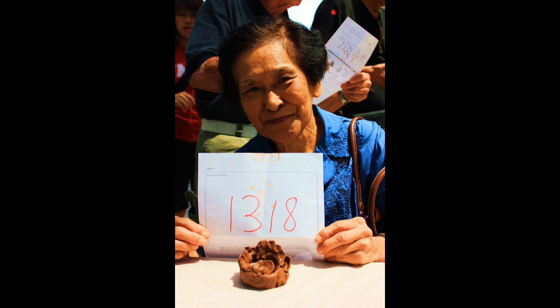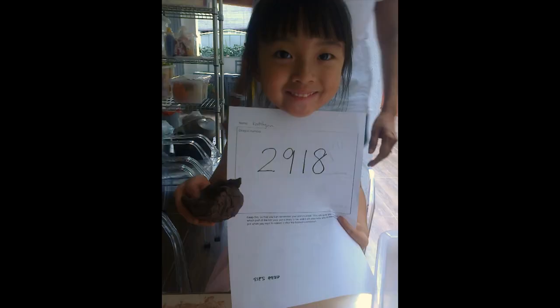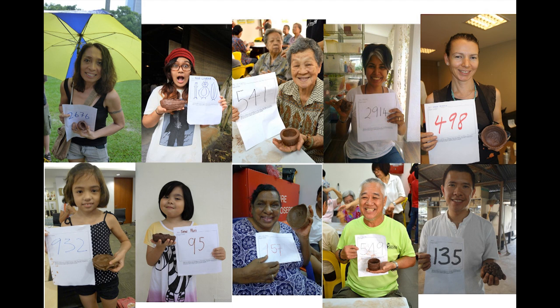After every workshop, we had a documentation session — a photo of the participant, their work, and the number attached to each piece. Each work and participant got a special number so they could recognize it after the firing. These numbers ran from 1,000 to over 3,000 by the time we were done. The participants were really quite diverse, ranging across a huge age group and all sorts of people.